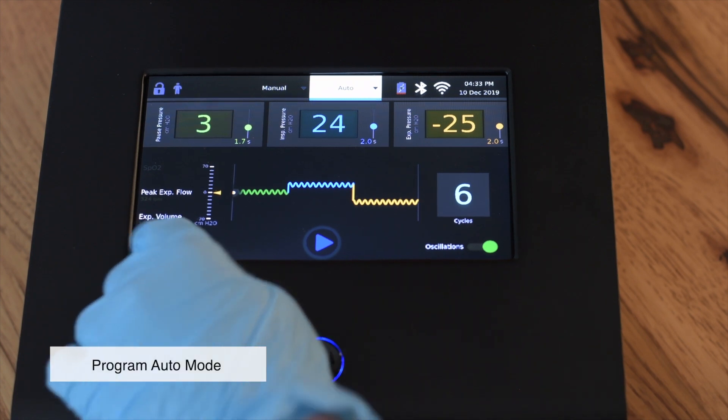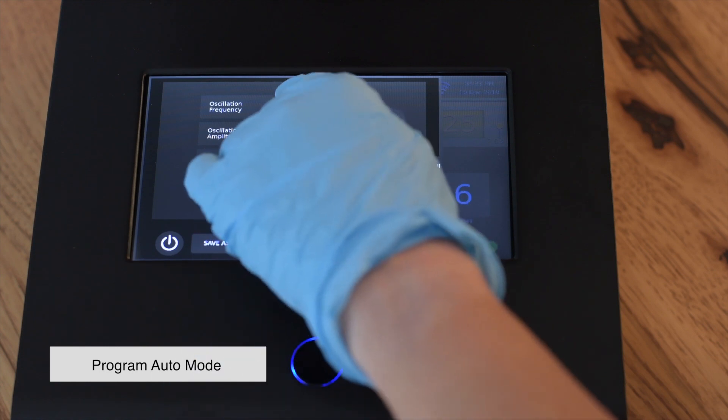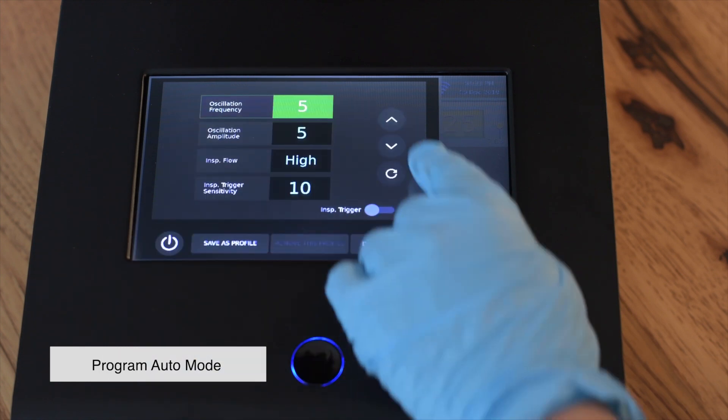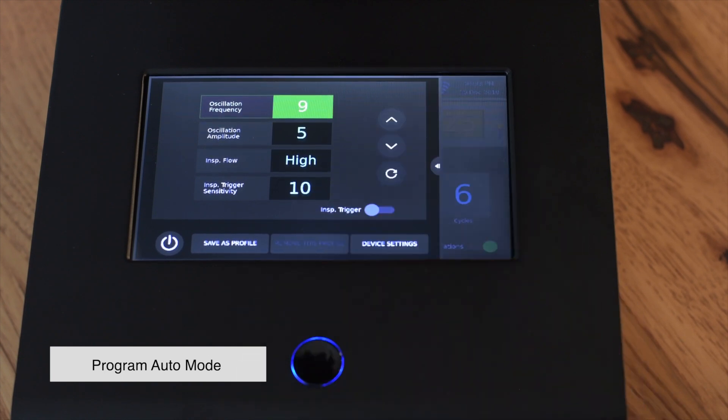Additional settings can be adjusted by pressing on the gears icon on the bottom left. In this screen, you can adjust the settings by pressing on their respective boxes to highlight them, then use the arrows on the right to increase or decrease the values. The changes to the settings will save in real time.